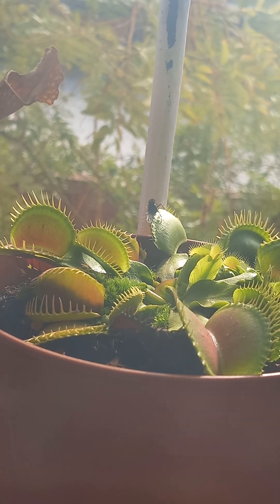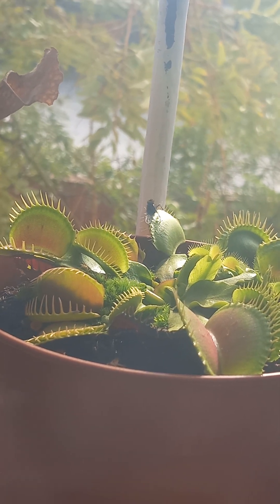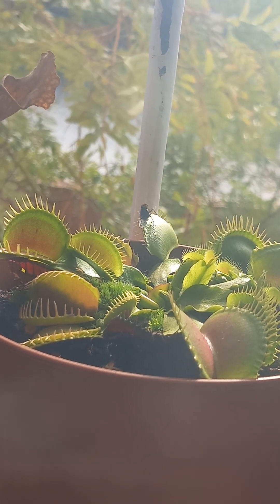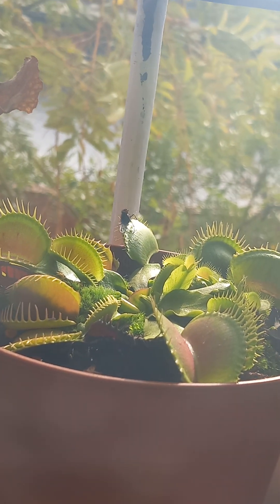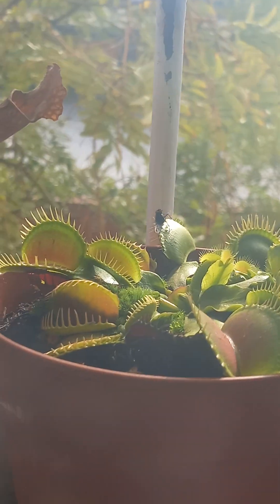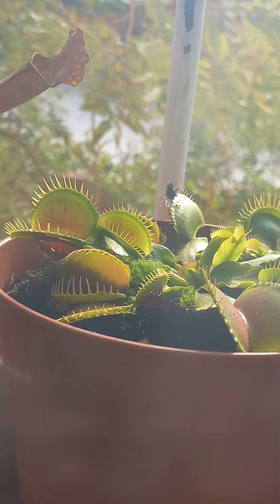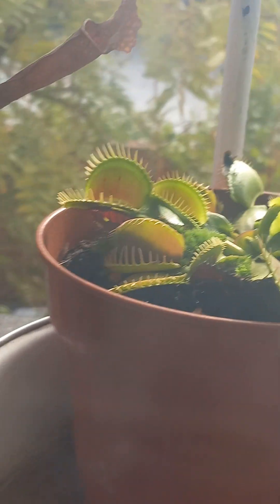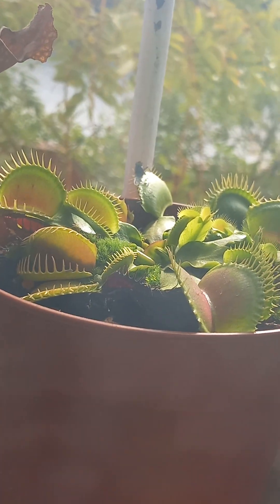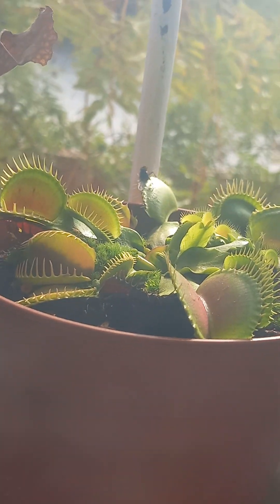Do you know how Venus flytraps digest their food? Let me explain. When a Venus flytrap is open, it doesn't have anything in its mouth. But when an insect or a spider comes by, the timer sets up. When they trigger one hair, like 20 seconds or 30, the trap snaps around its prey.